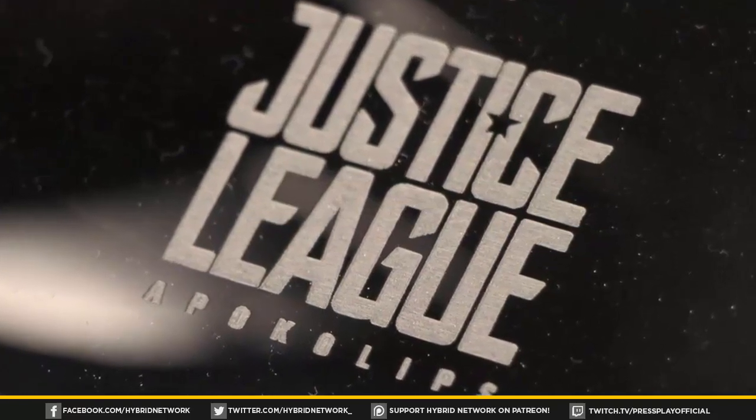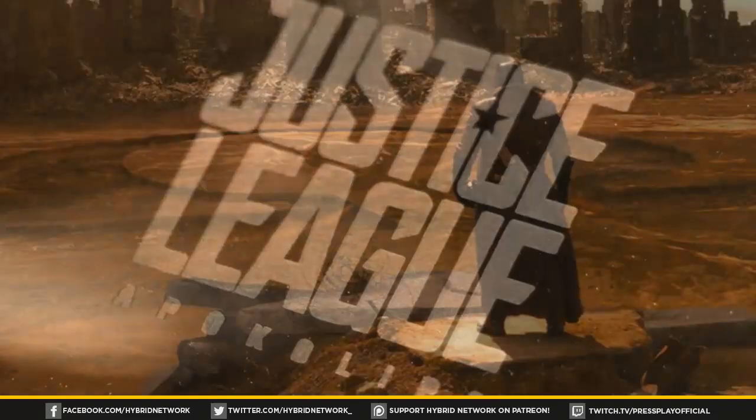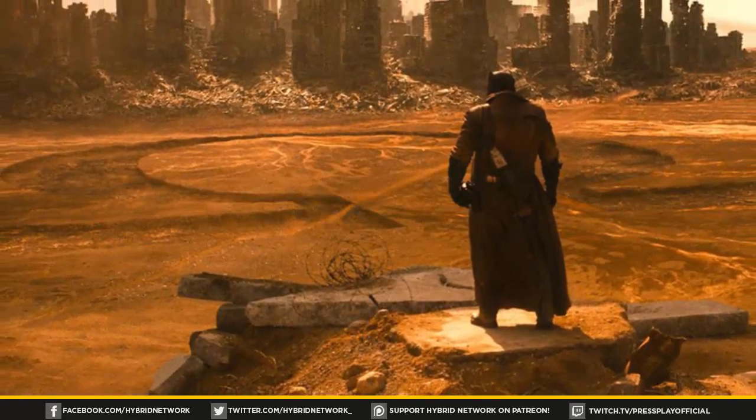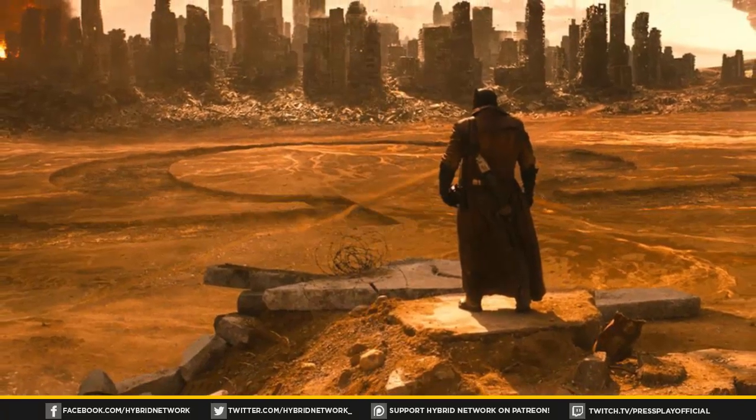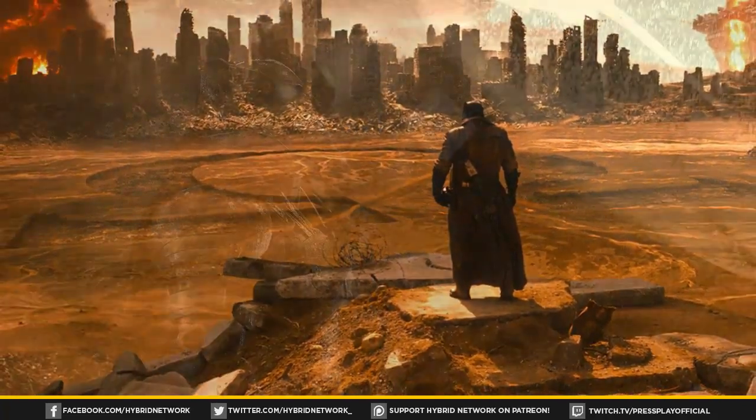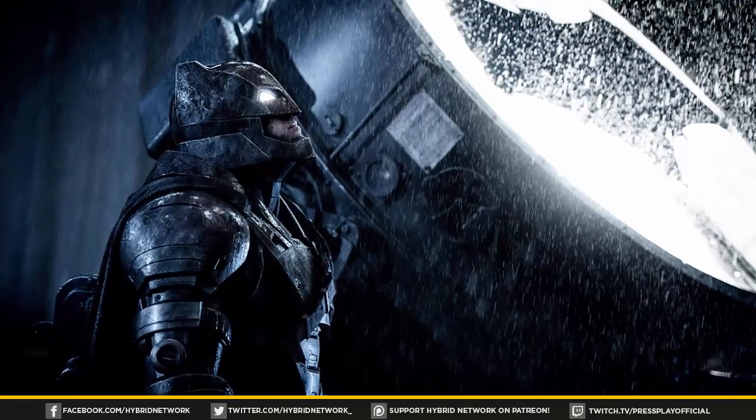The base of the statue says 'Justice League Apocalypse,' so this could either mean they actually go to Apokolips in the movie, or maybe it's just calling it that because they're fighting Apokolips's forces. Who knows — maybe they're just setting that up as the name of the suit.